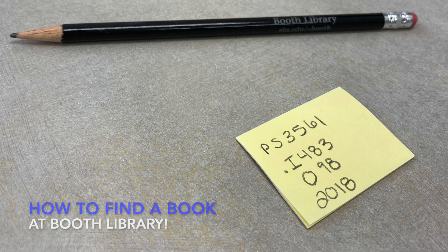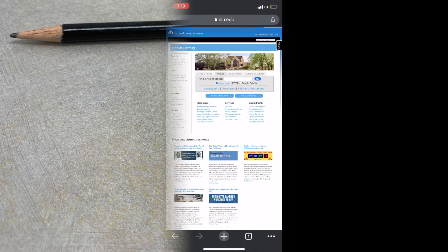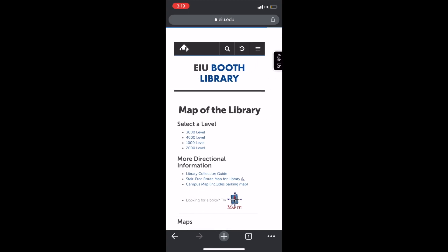If you're given a call number from one of our many helpful librarians to find a book you need, you may not know what your next step is. Go to library.eiu.edu and click on map of the library. Here you can find a map for all four floors.